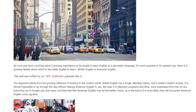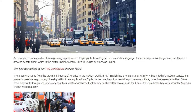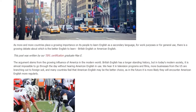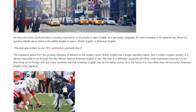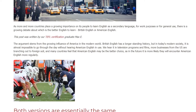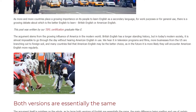British English has a longer standing history, but in today's modern society it is almost impossible to go through the day without hearing American English in use. We hear it in television programs and films, more businesses from the US are branching out to foreign soil, and many countries feel that American English may be the better choice, as in the future they are more likely to encounter it more regularly.